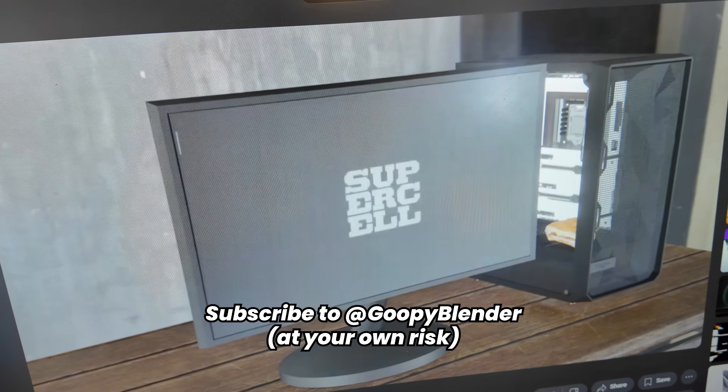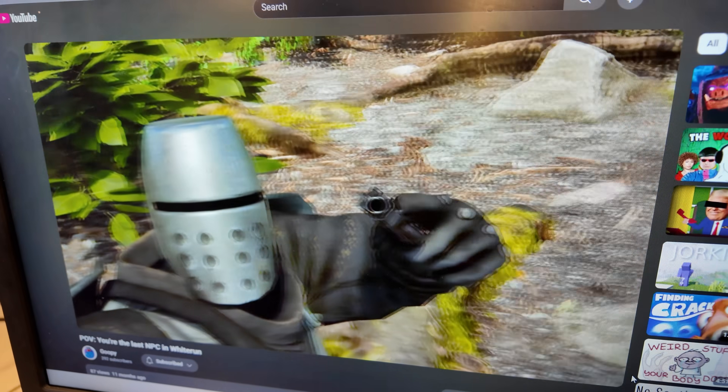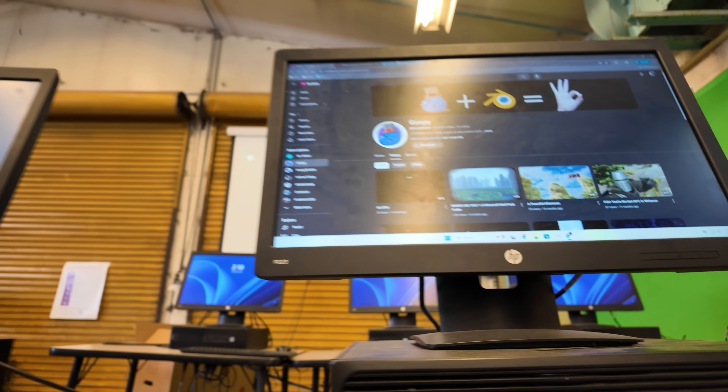Seeing more of their work left me genuinely impressed. I realize I'm nowhere near as smart as a high schooler, but thankfully I'm still just as mature. This is the content I should be making — this blows away everything I've ever done. Night with a pistol is wild. That looks really sick.